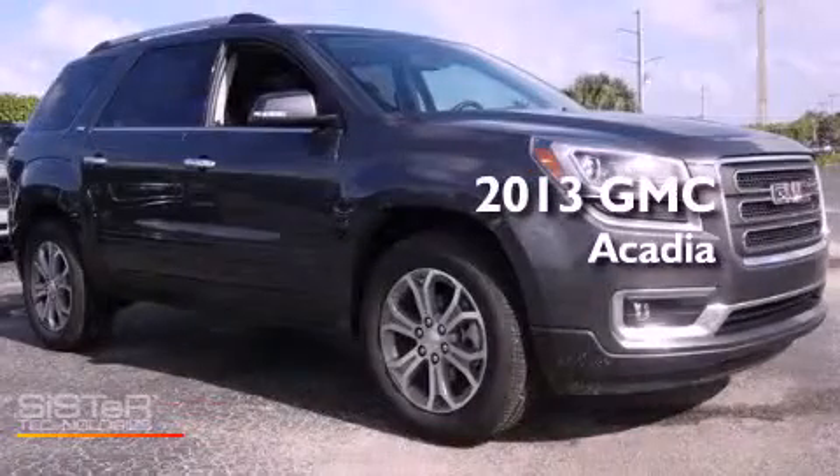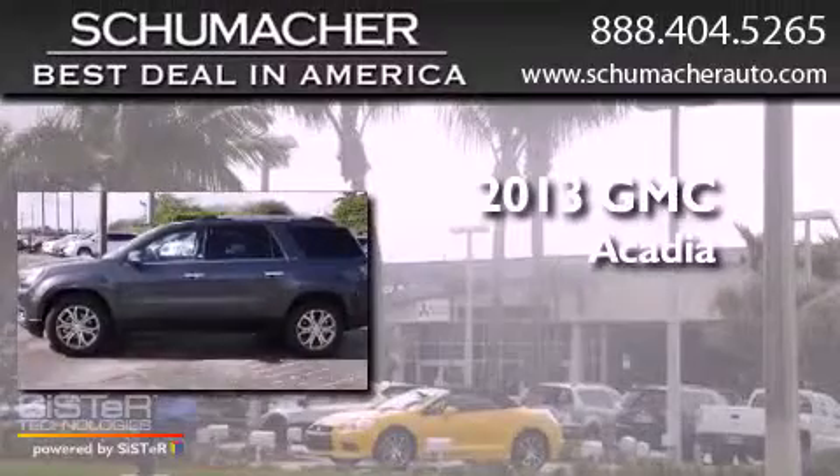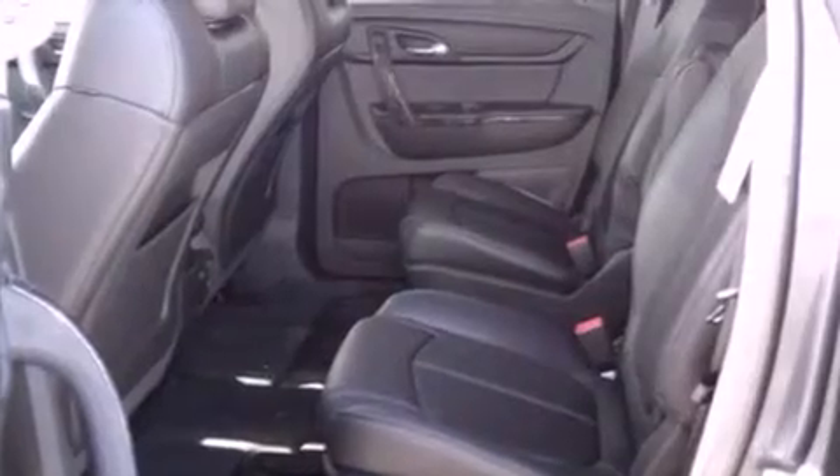This is a brand-new 2013 GMC Acadia in a 3.6-liter V6. Its top features and packages include the convenience package, Bluetooth cell phone integration, and traction control and stability control systems.